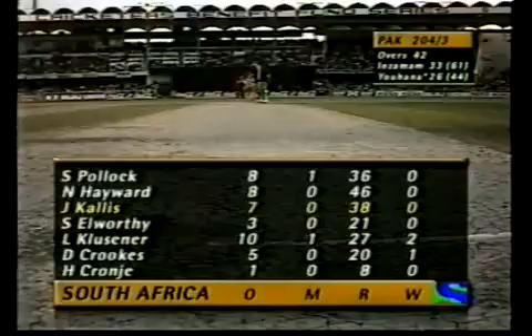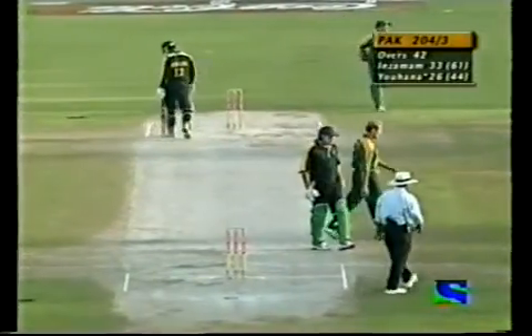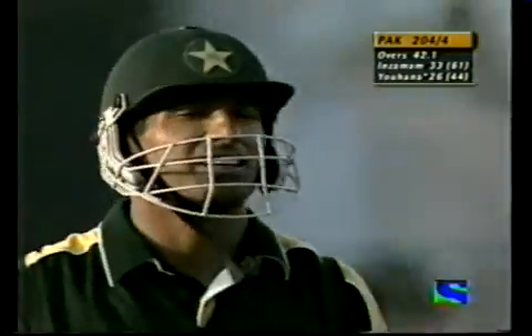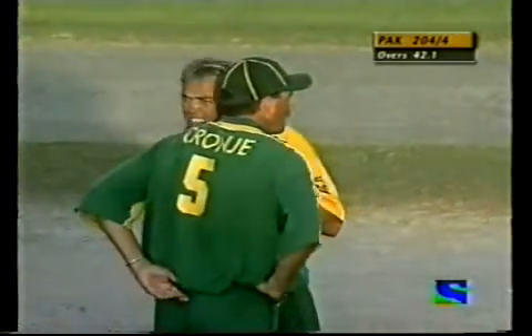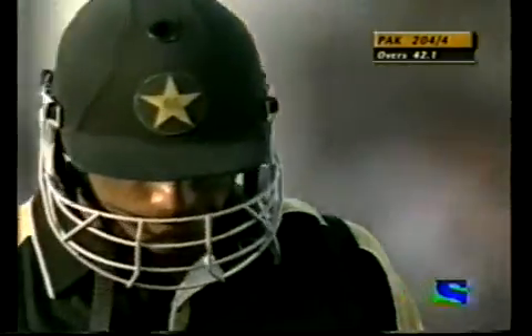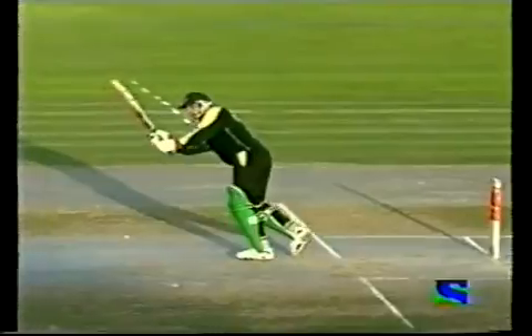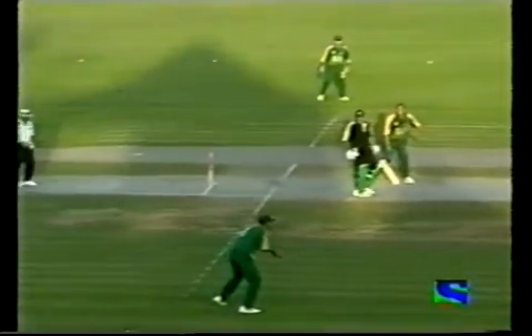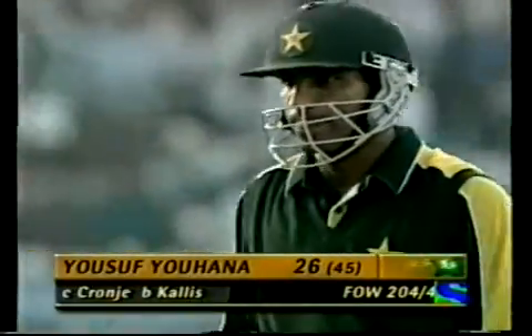Pakistan 204 for three gone. Yusuf Yohana very disappointed with his departure there — just clipping that ball straight to the South African captain. Well, that's his strength as well as his weakness: playing on the on side. But a very good knock by Yohana. Calis took a bit of hammer early on, so he'll be delighted to pick up a victim — and picked it up pretty easily there, Hansie Cronje taking a straightforward catch. It's 204 for four.